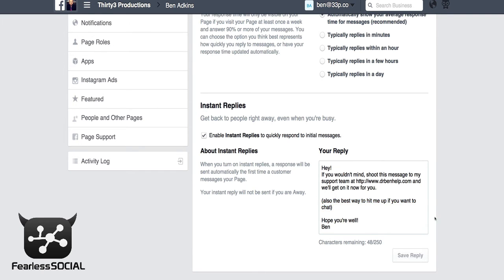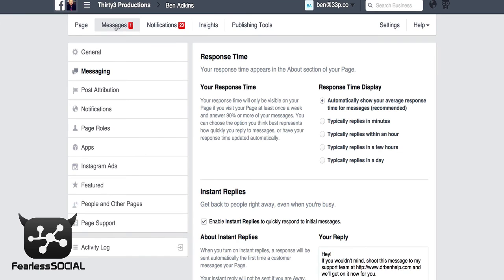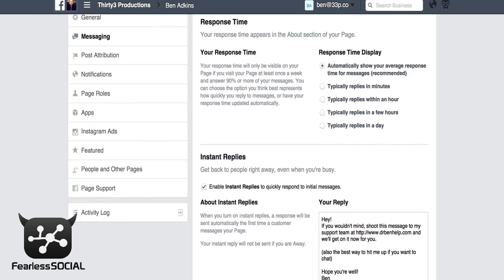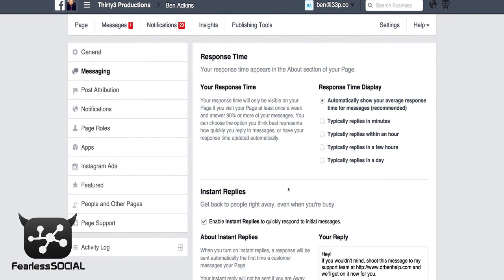Then you click Save Reply, and now anytime someone hits up your message section from your Facebook page it's going to give them an instant reply with this feature. Hopefully that helps some of you, and yeah, there you go. For more cool stuff on how to use Facebook to its maximum ability, as well as a lot of other online marketing stuff, visit us at fearlesssocial.com.